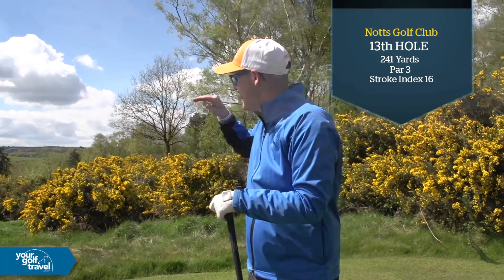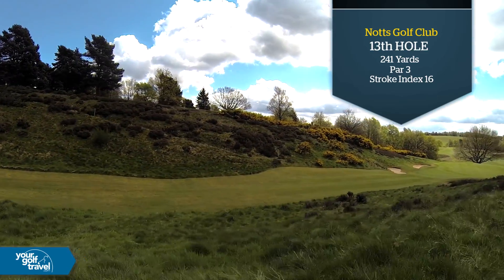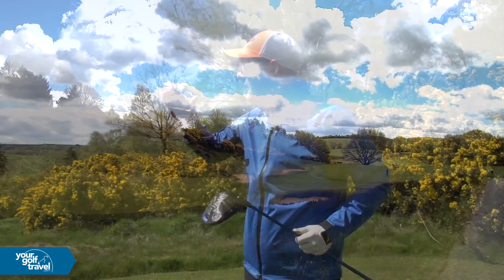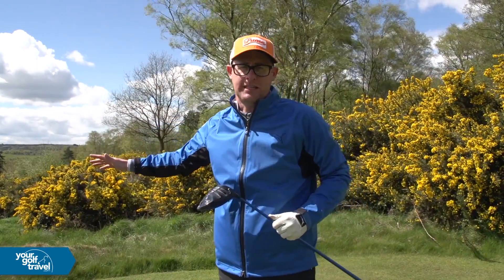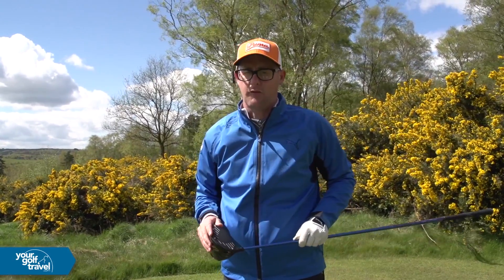It's 241 yards — downhill, stunning looking hole, but right into the wind for the tee today. It's going to be tough. I've got my driver. Now there are plenty of other tees — you wouldn't have to play off these tees if you came. I'm right off the backs for fun. Let's take this beast of a par three on and see what it can throw at me.